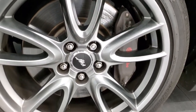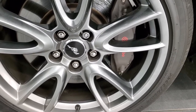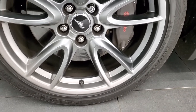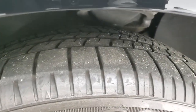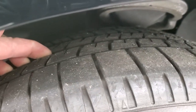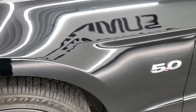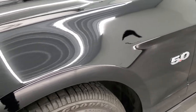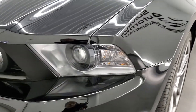This one comes with the 19-inch painted alloy rims. The GT Performance Package gives you the Brembo brakes. It has Goodyear Eagle 255/40 R19 tires, and there's only 7,000 miles on these tires because that's how many miles are on the car. The front fender is in excellent condition — I didn't see any dents or dings on there. It comes with the HID headlamps.